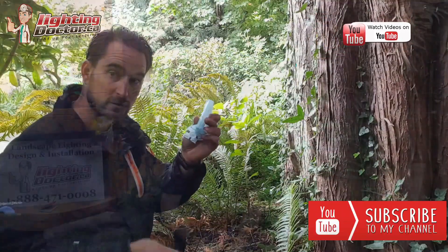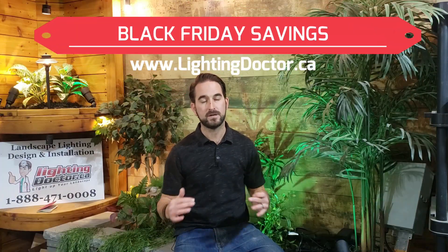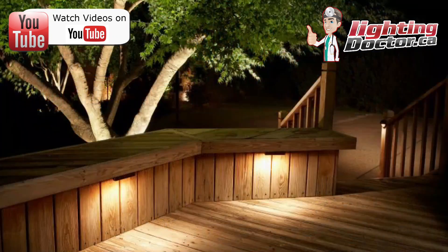So all November go check out lightingdoctor.ca. Get access to a whole bunch of great deals on our premium kits, our premium quality fixtures, and take advantage of our Try It Before You Buy It lights where you can buy some of our premium quality lights at a discounted rate and actually try them out with a battery pack so that you can find out what's going to look best on your property.